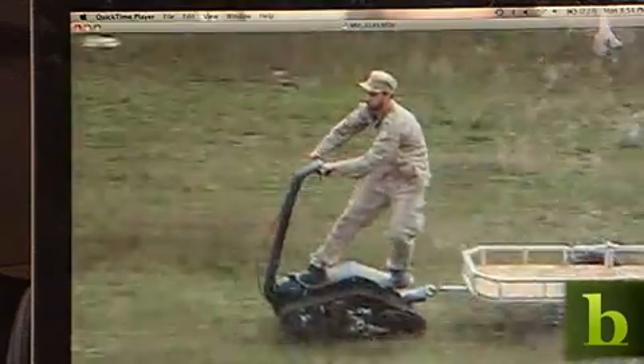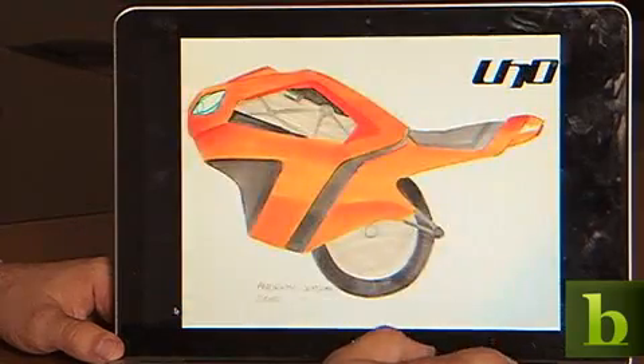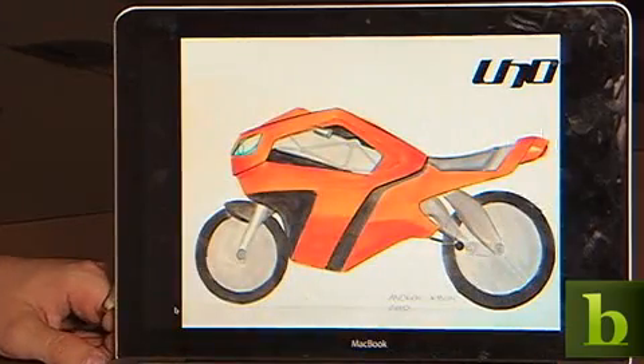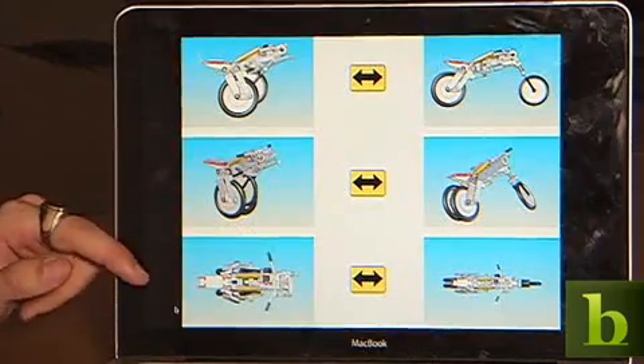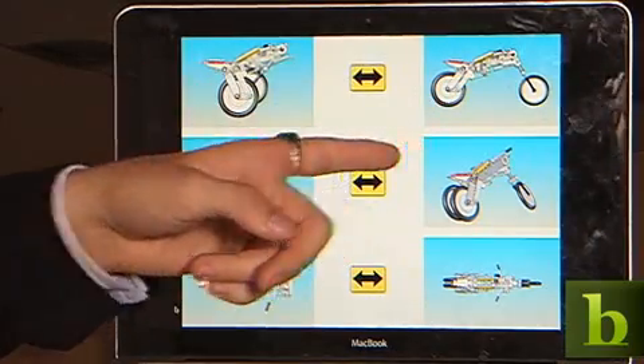Hi, my name is Ben Gulak. I'm here to present two of my projects. One of them is the DTV Shredder, which is a really cool new all-terrain vehicle. And the other is the Uno, which is a new type of urban commuter — an electric unicycle that actually transforms into a full-size motorcycle while it's moving. On the left-hand side, this is the Uno in unicycle mode, and this is the Uno in motorcycle mode.